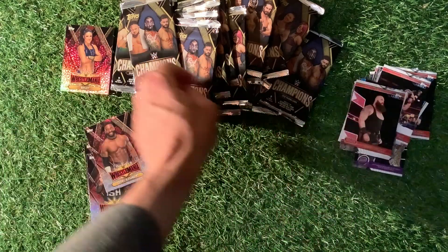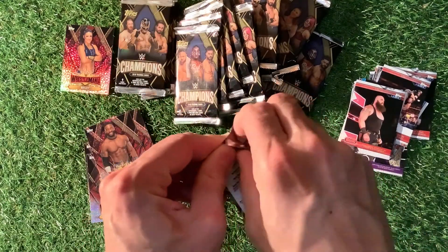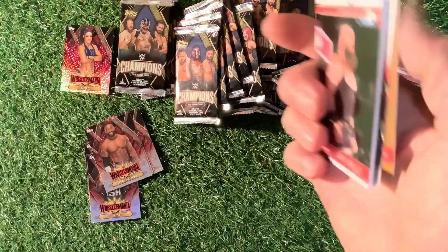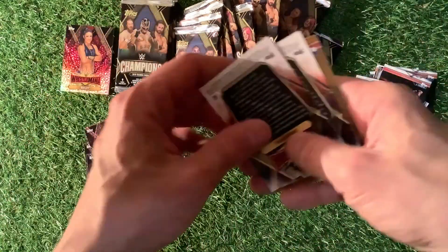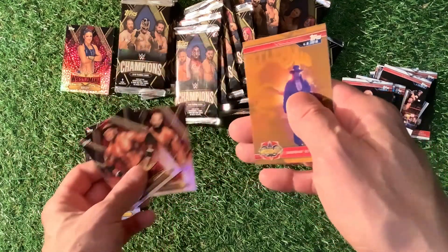Now we're looking for Sasha Banks. Looking for Sasha Banks somewhere — she's got to be there somewhere. If you are collecting these, let me know. Or have you collected them? What have we got this time? Nothing much.